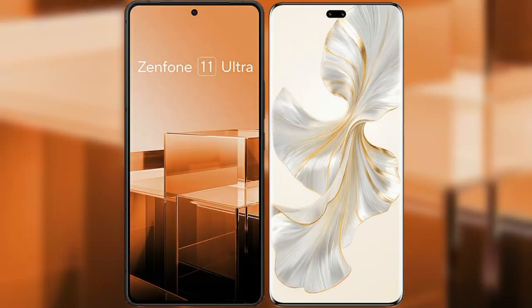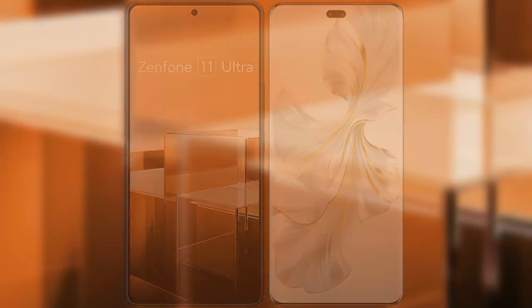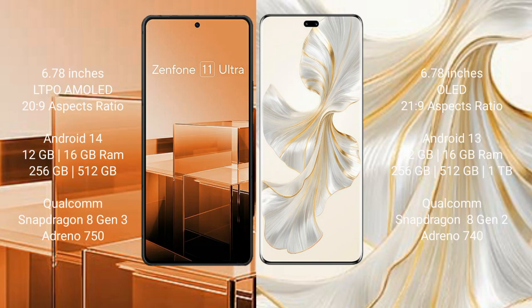I will compare the new Asus Zenfone 11 Ultra with Honor 100 Pro. The Asus Zenfone 11 Ultra comes with a 6.78-inch LTPO AMOLED display with an aspect ratio of 20:9, while the Honor 100 Pro comes with a 6.78-inch OLED display with an aspect ratio of 21:9.